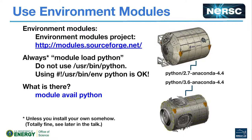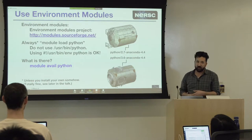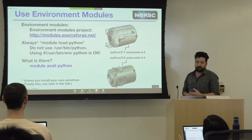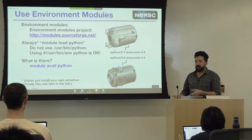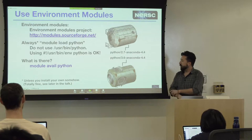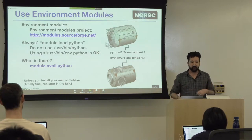I can't say this enough — probably once a week I get a ticket where the person is using the wrong Python. The point is: don't use /usr/bin/Python. That's the Python installed when they deliver the system to us, and it's usually pretty old. Instead, always do a module load Python of some sort. You can pick whether you want Python 2.7 or Python 3.6. And if you don't want to use the modules we provide, you can install your own — you can do whatever you want with Python.